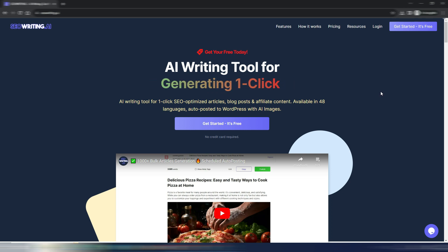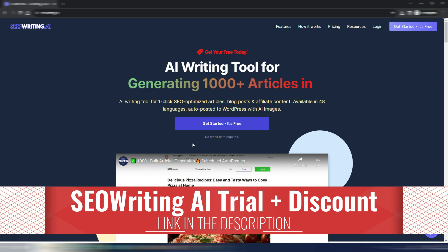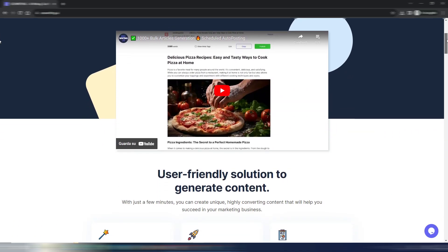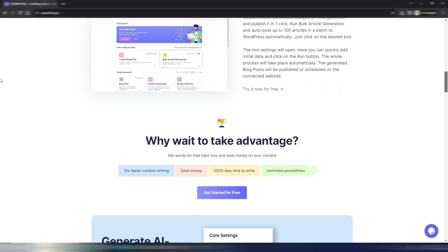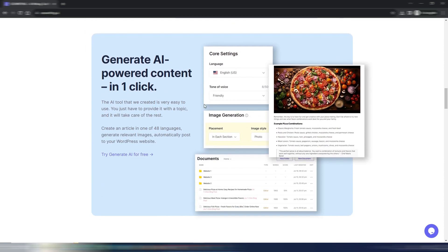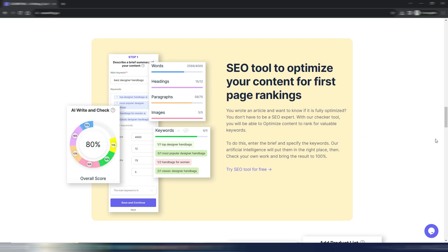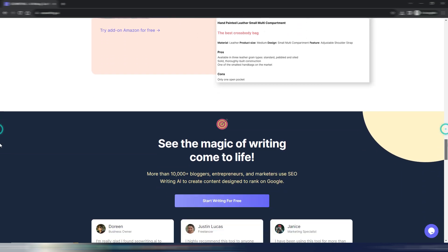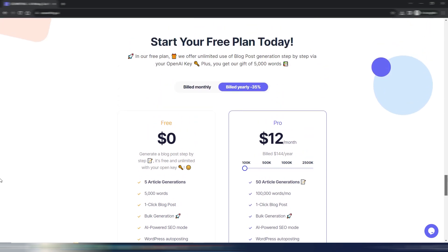Let's go step by step. This is the homepage for SEO Writing AI — you can find the link in the description and start for free. It's one of the one-click blog post generators, but not only that. You can generate AI-powered content in one click, optimize for SEO, and produce Amazon product listing-style blog articles. The pricing is quite cheap.